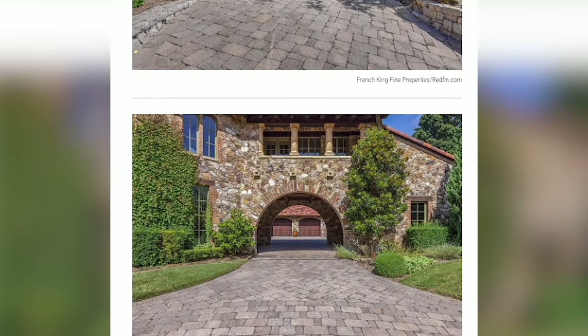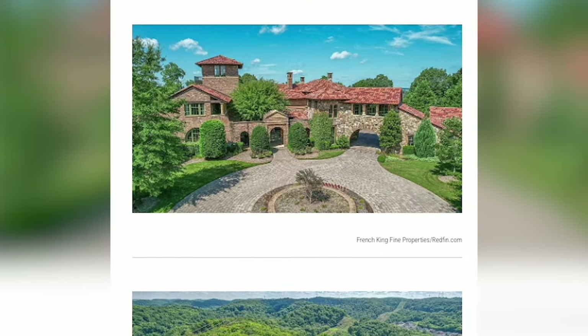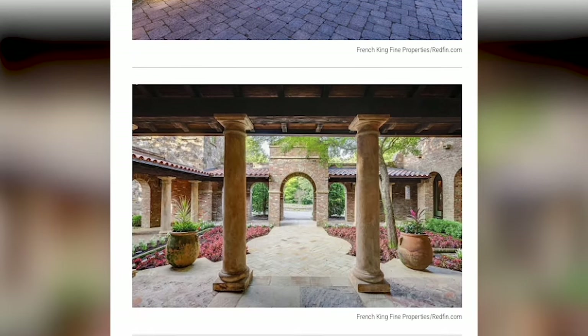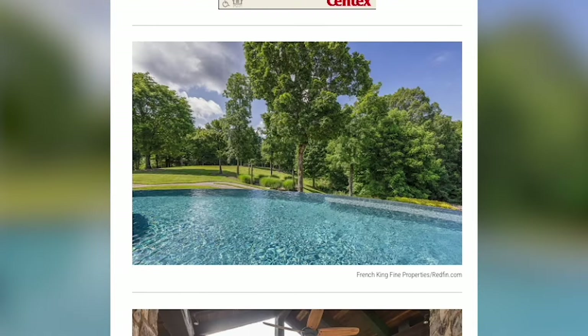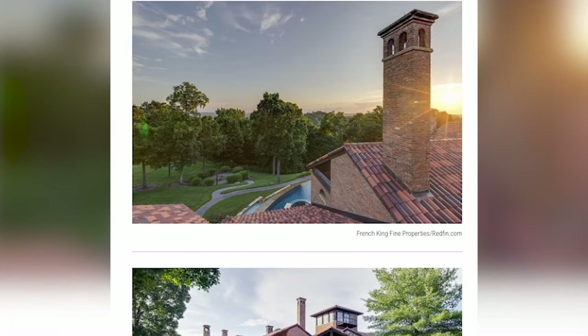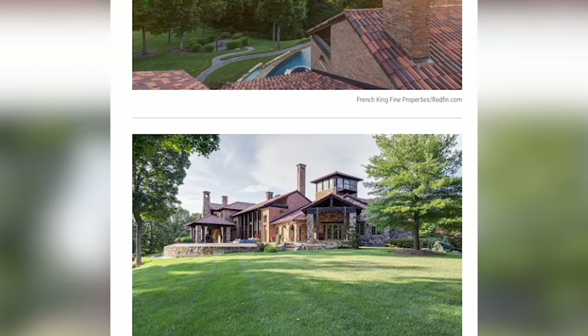Before we move on, let's quickly cover the outside. You have a circular stone driveway, courtyards, so much room for outdoor entertaining and dining, an infinity-edge swimming pool and spa. And I can't forget about the garage big enough to park six cars, and the detached garage that will hold four.